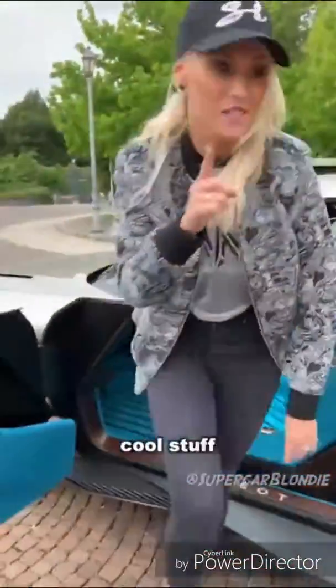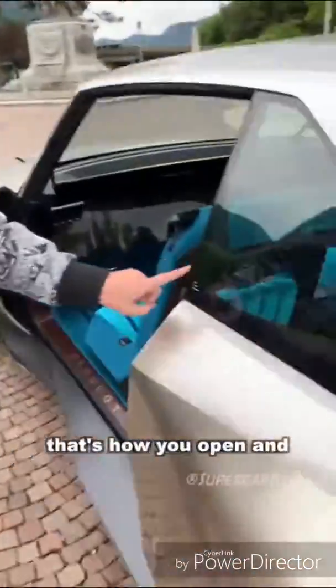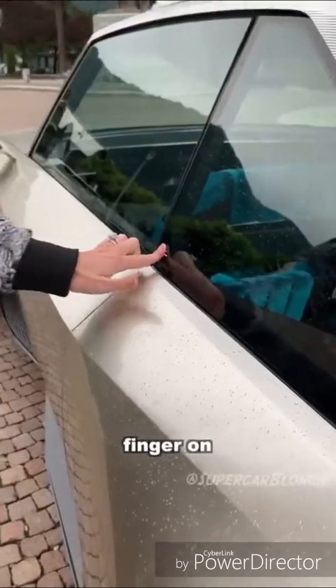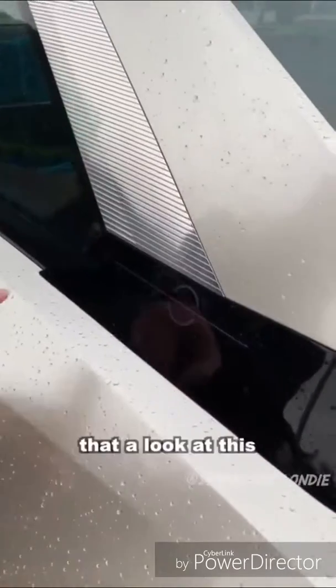I want to show you some more cool stuff. This right here — these three lines — that's how you open and close the door. So let's close it. Now this is how we open: finger run, door opens.